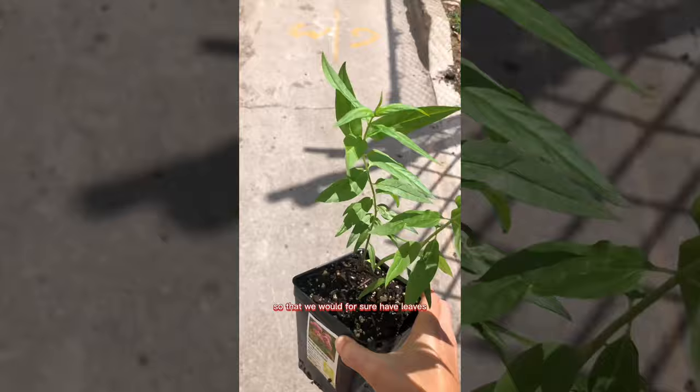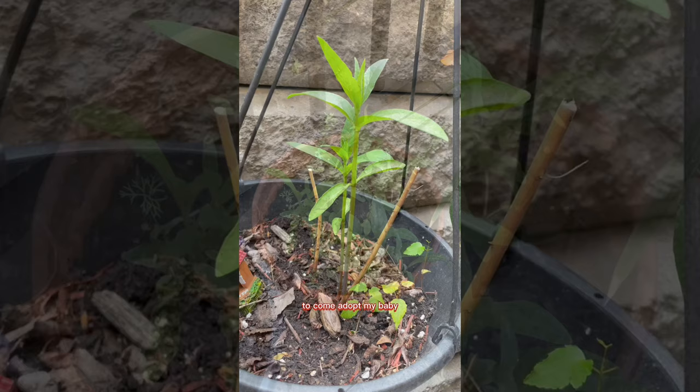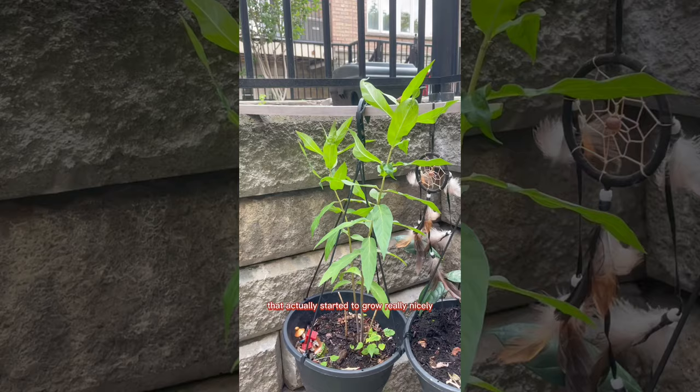Milkweed is notoriously difficult to grow from seed, so to cut losses I also bought a milkweed plant from the store so we'd have leaves ready for the butterflies to lay eggs on. I even went as far as growing wildflowers from seeds, since those help attract butterflies. It's safe to say I was ready to go to war making sure this butterfly sprouted — milkweed seed pods, wildflowers, and a store-bought milkweed plant all growing nicely.